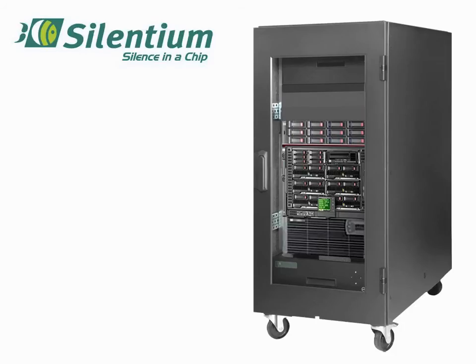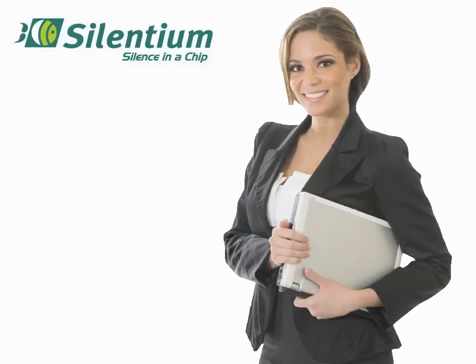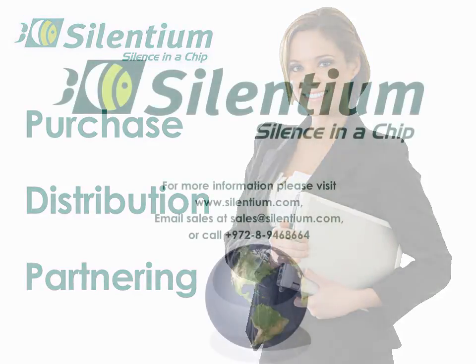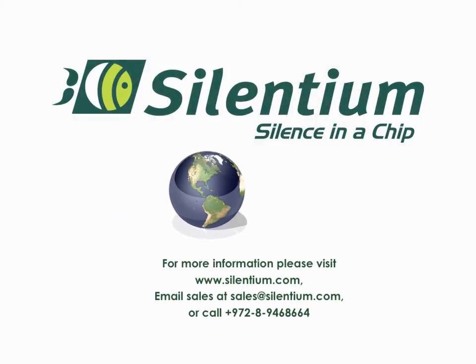Selentium offers a variety of racks to fit any IT equipment. We invite you to speak, in normal conversational tones, with one of our representatives regarding purchase, distribution, or partnering opportunities. Selentium active noise control products and solutions are available worldwide. We look forward to reducing your energy bill and lowering your stress level.